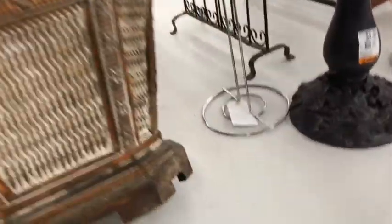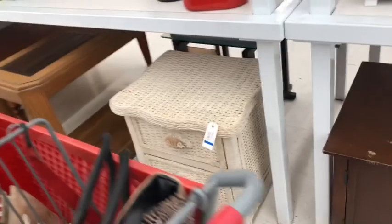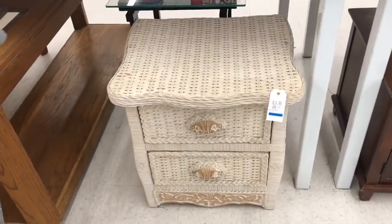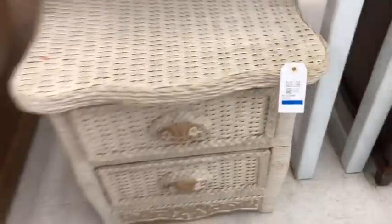How much is this guy here? It is $19.99. So what is this little wicker piece we have over here for $20? Looks like a little end table type of deal. Very cute.